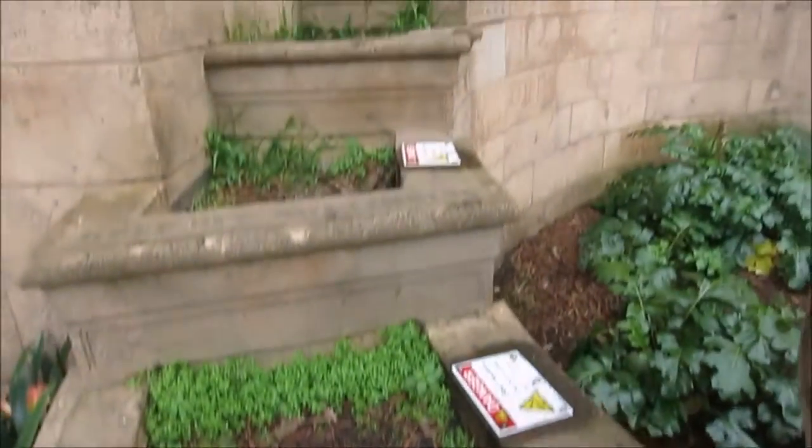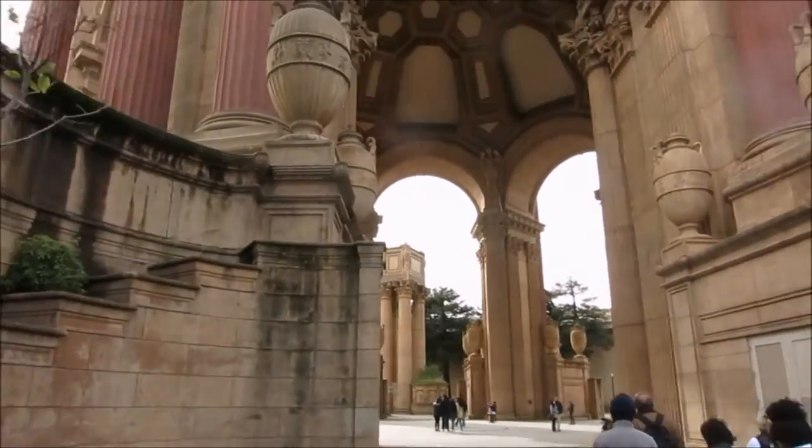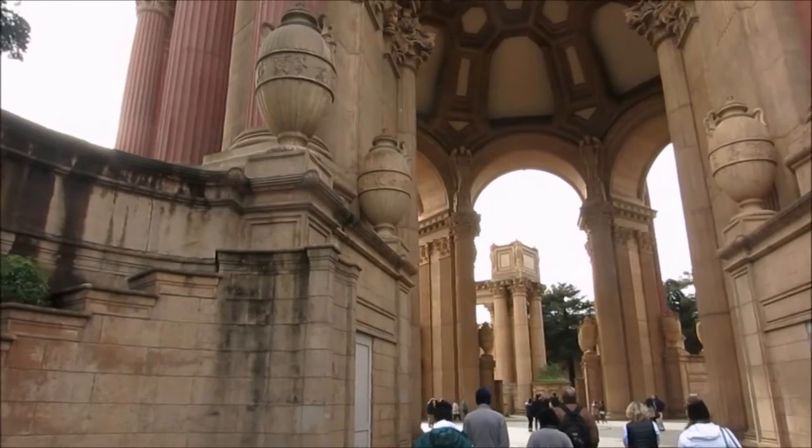So it kind of says do not climb these stairs, but we did. And if I find it, I will include the picture of me at the top there.